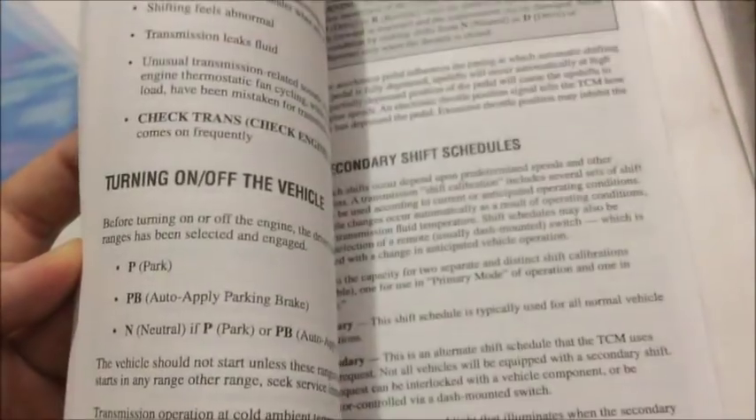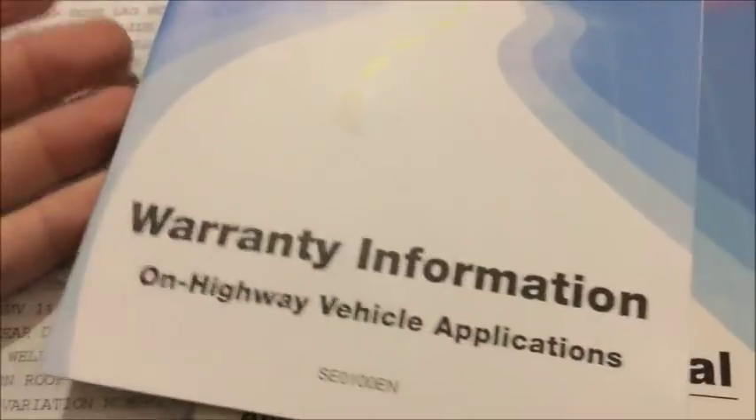Now here we have the operator's manual and warranty information for the transmission — Allison transmission. This is basically the manual for the transmission. There's a diagram and a picture of the transmission. Then the warranty information is obviously just warranty information on the Allison transmission, which that warranty is obviously up.